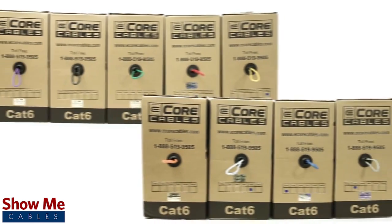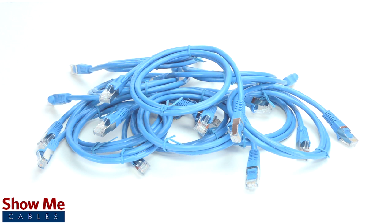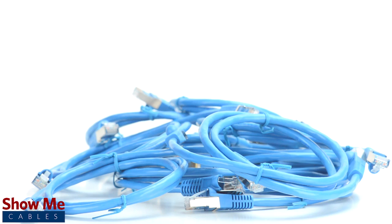CAT6 can send a 10-gigabit signal between 37 and 55 meters, while CAT7 can support 10-gigabit Ethernet up to 100 meters. CAT7 is backwards compatible with CAT6A, CAT6, CAT5E, and CAT5.